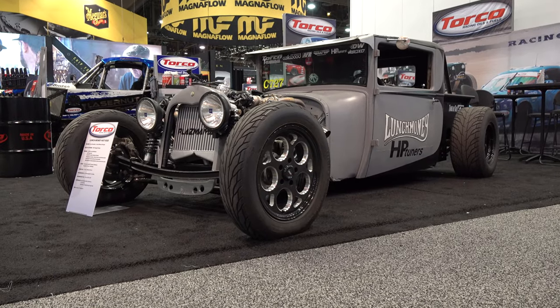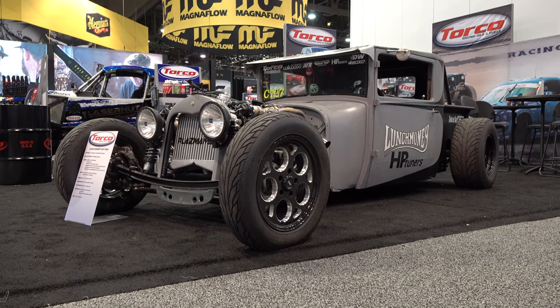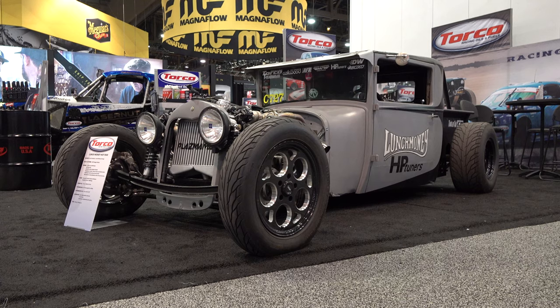So there you go — from the 2019 SEMA show, 1927 Dodge pickup, 'Lunch Money.' How cool is that? Hope y'all have enjoyed it. See ya! Hey y'all, make sure you subscribe to this channel and visit ScottyDTV.com for an easy way to search the hundreds of videos I have posted — either click the link in the description or the one at the end of this video.